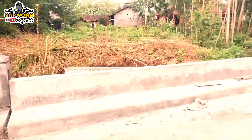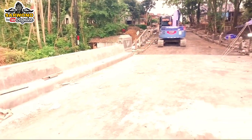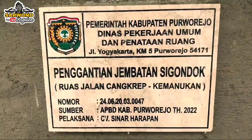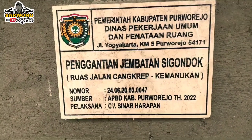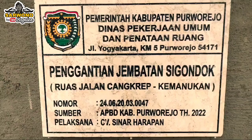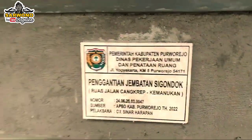Lumayan gede ya jembatannya. Kendaraan besar misalnya melintas, kalau ada kendaraan lain saling berpapasan, tidak perlu bergantian — bisa saling berpapasan, tulur semua. Ini pergantian jembatan Sigondo.